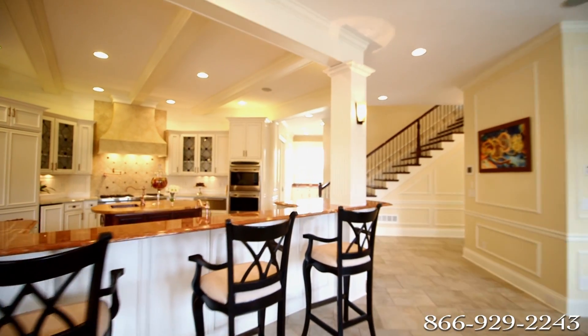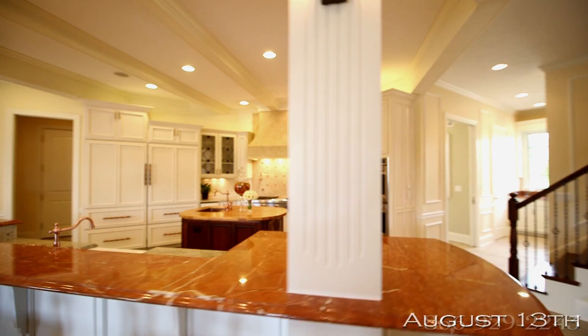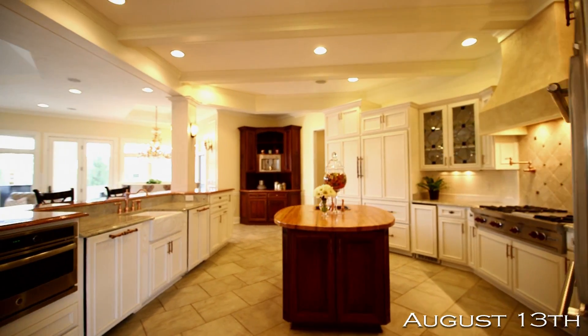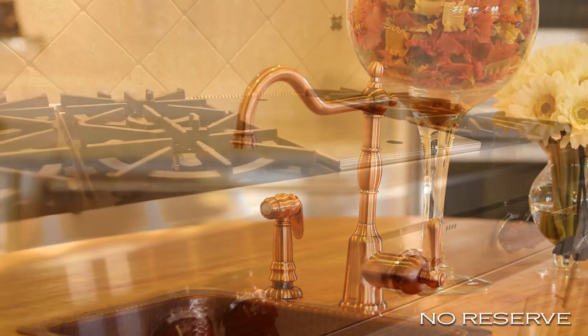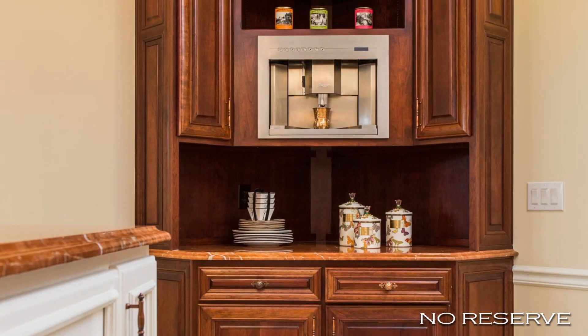The Master Chef's Kitchen is a perfect gathering place, separated from the casual living and dining areas only by a breakfast bar and columns. This spacious kitchen has everything you need to create the perfect meal for family and guests, with only the best appliances that include Wolf, Sub-Zero, and Decor.